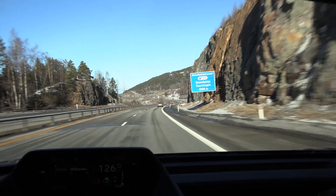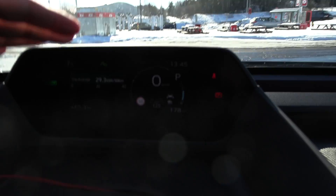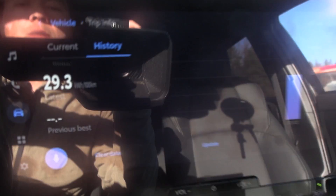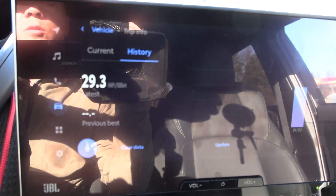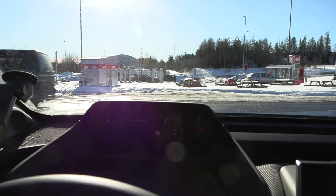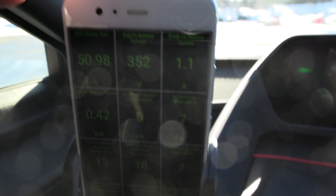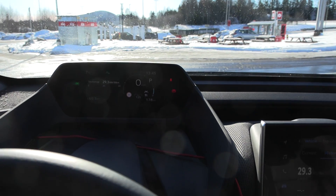I will turn around here and then head back to Dahl. We are back at Dahl. Consumption was 293 watt per kilometer, so I'll write that down. We have only 50% battery left, and the car estimates 178 kilometers remaining. Let's do the 90 km/h test then.